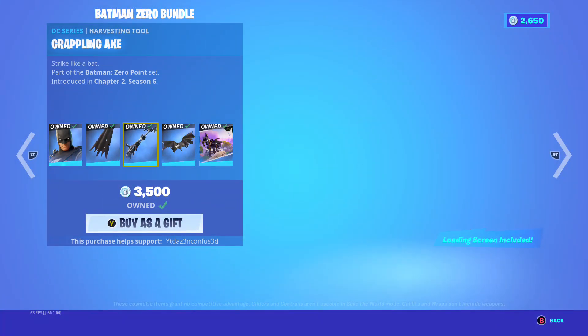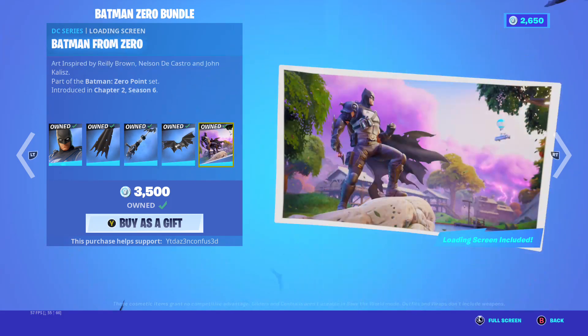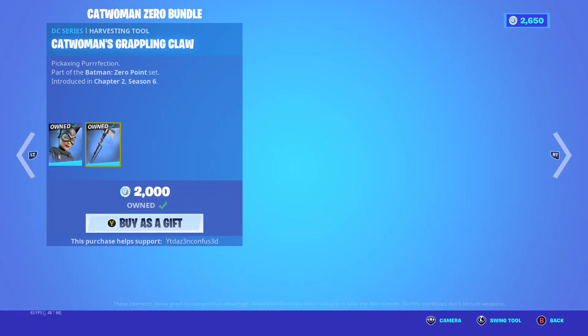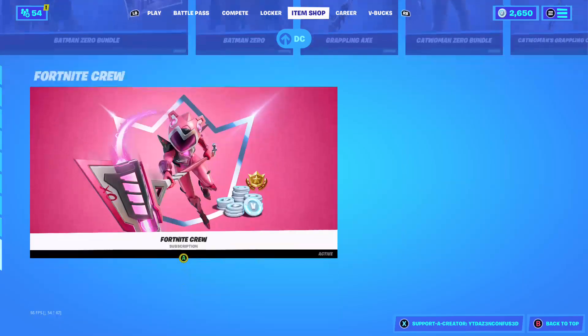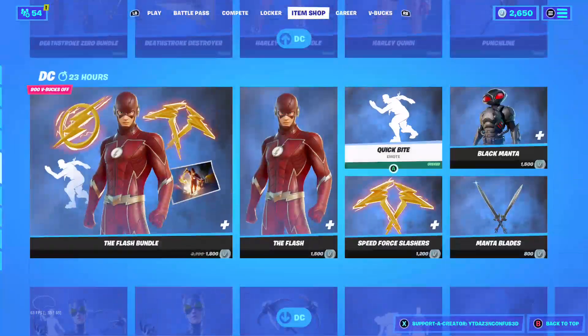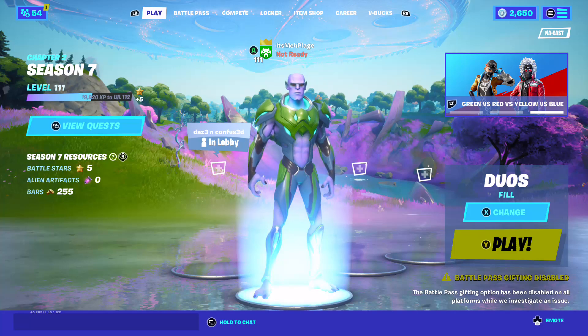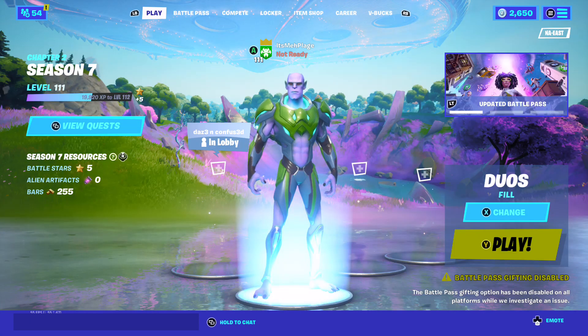Batman Zero with the backbling battle one cape, the grappling axe, the Batman Zero One, Batman from Zero. The Cat One Zero with the grappling axe, and the Fortnite crew. That's it for the item shop guys — this is the first item shop of Season Seven.